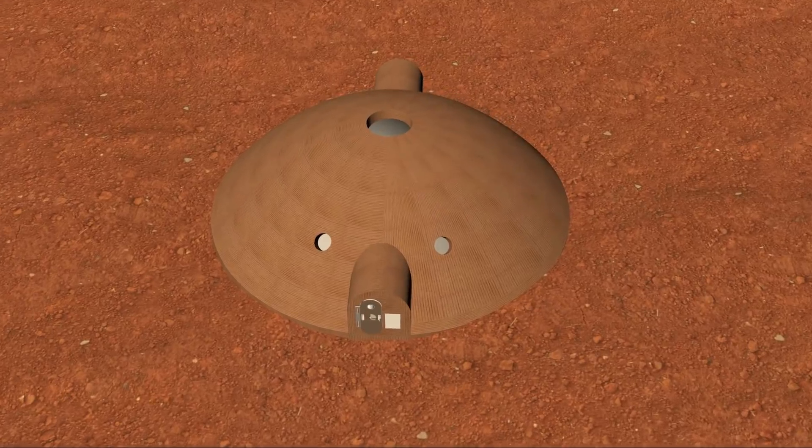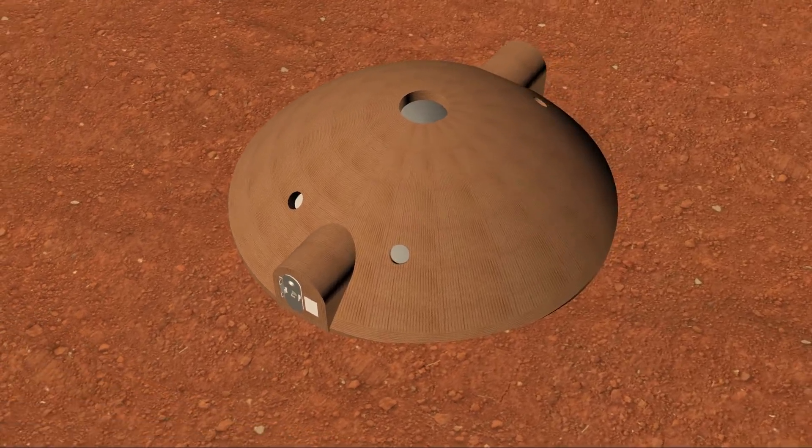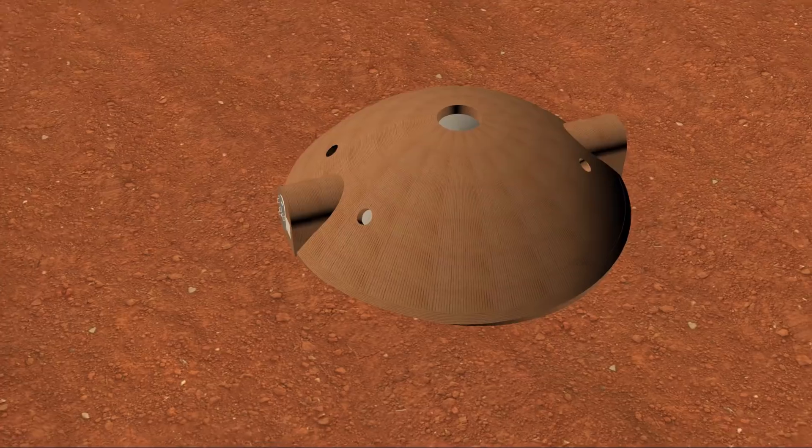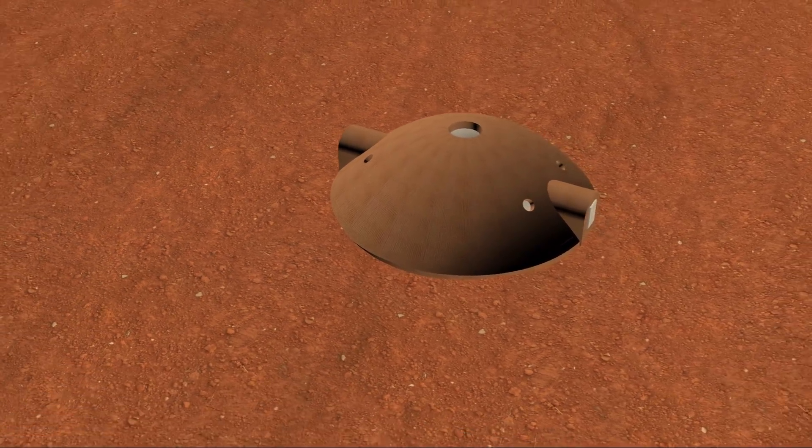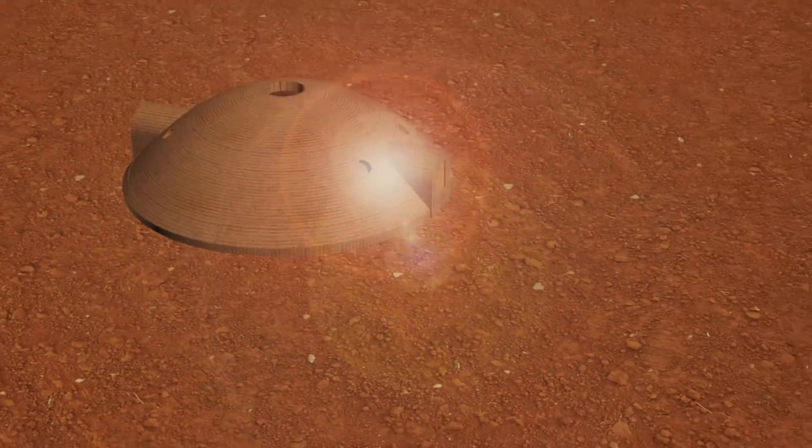Additionally, this design affords the ability to combine multiple units into a large community of habitats. The two hatch openings directly across from each other allow for easy connection at either end, and with the creation of a central node building, would lead to an expansive community that traverses the Martian landscape.